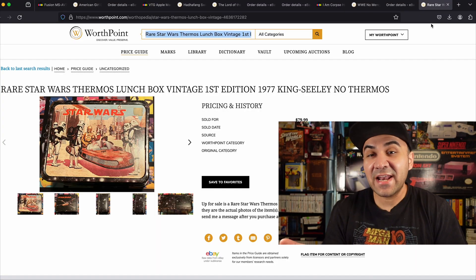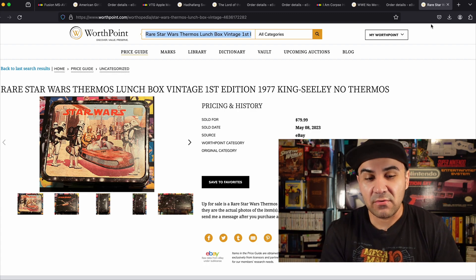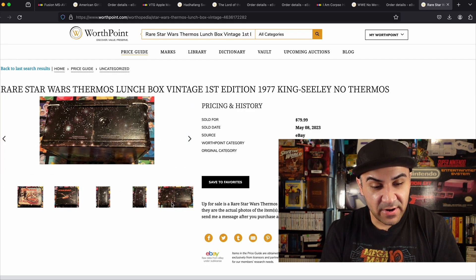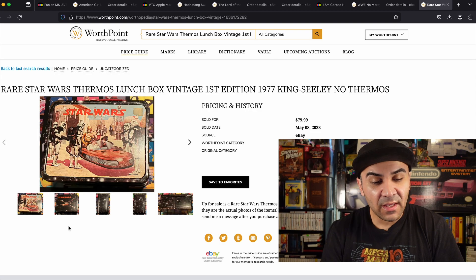Number 9 — I had to go to WorthPoint to get this one, and I actually got a WorthPoint subscription because it's a handy tool. This is a Star Wars thermos lunchbox, first edition 1977. This is why it sold for 80 — because it was a first edition. I'm actually surprised there are pictures saved in here.